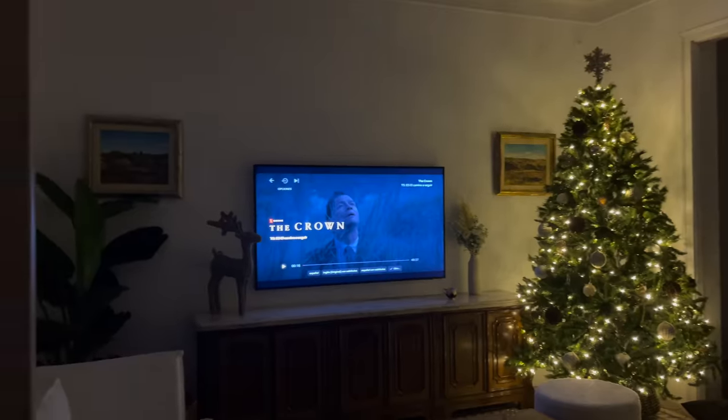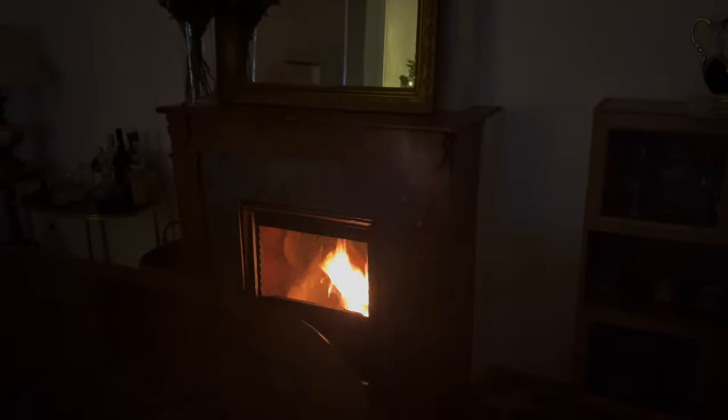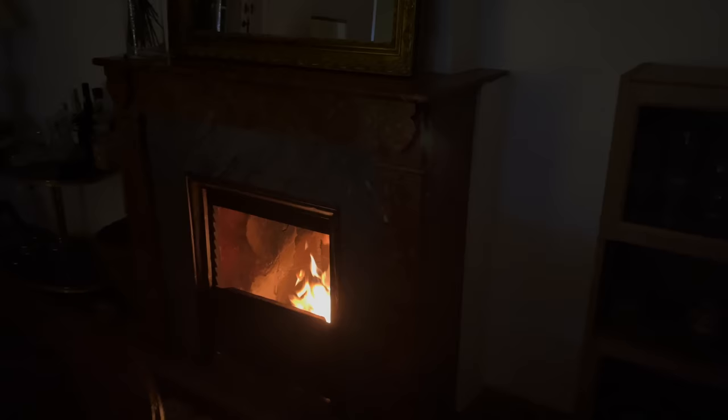We're back home. We're watching The Crown and testing the fireplace - it's getting a little bit colder so we love this.